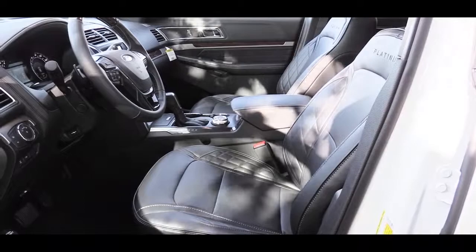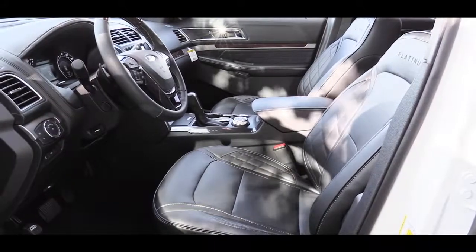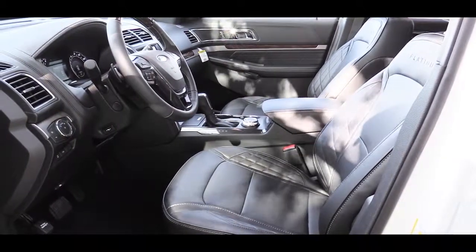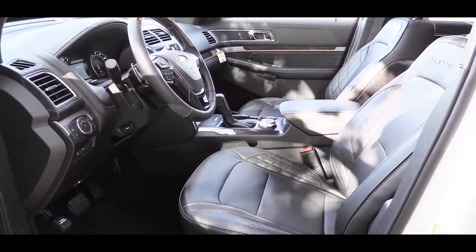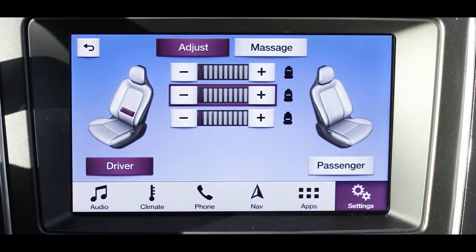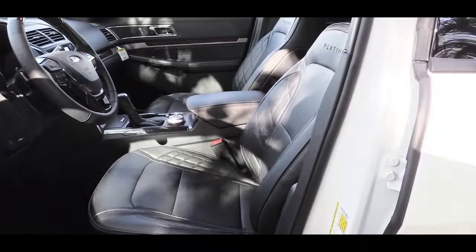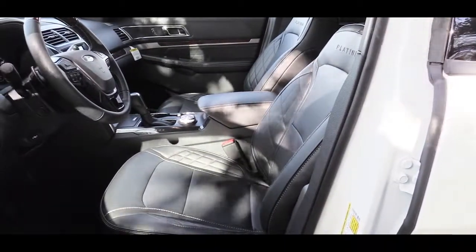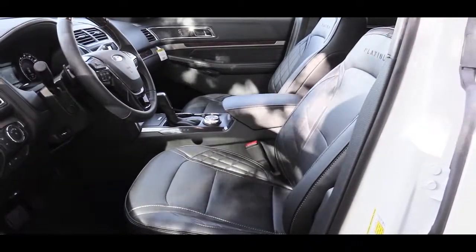One of the coolest parts about the Platinum front seats is the unique design — quilted leather on the sides and a Platinum designation at the top. They're very comfortable even in my short driving stint. But perhaps the best feature: the Platinum's multi-contour front seats have a massage function, so both driver and passenger can get a back massage and a seat massage — a feature typically found in Mercedes-Benz, now available on the Ford Explorer.